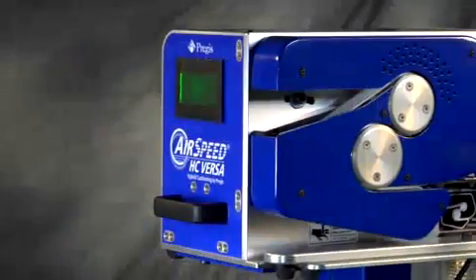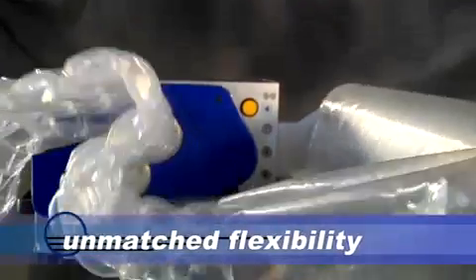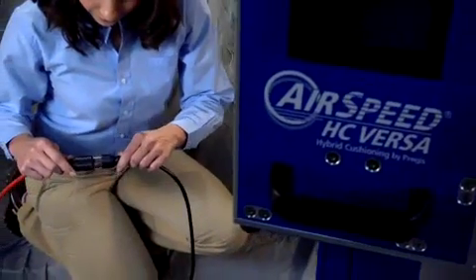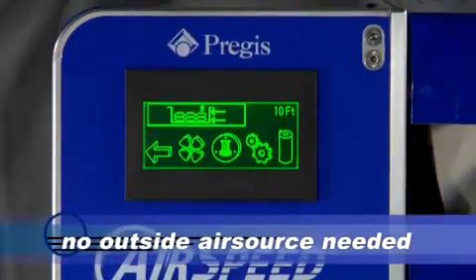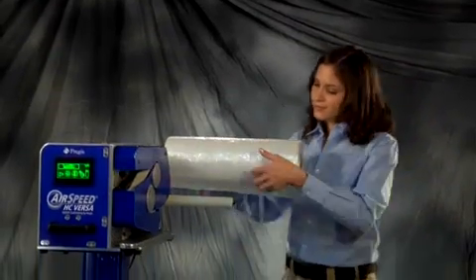Above all, Versa comes with technological advancements, offering unmatched flexibility, reliability, speed and ease of operation. Just plug Versa into a standard 110 volt outlet and it's ready to go with no outside air source needed. Loading is easy too — just slide on a roll.